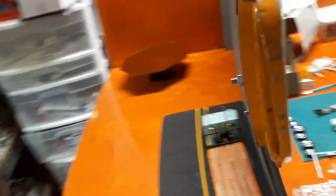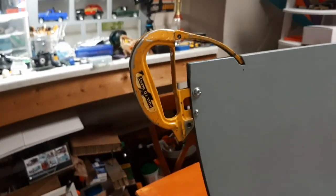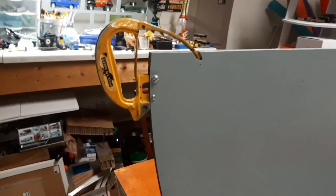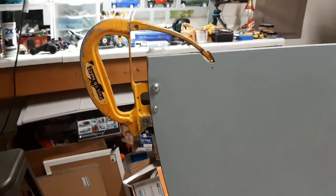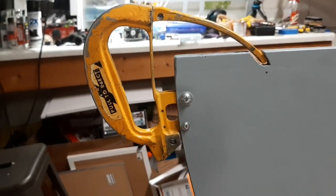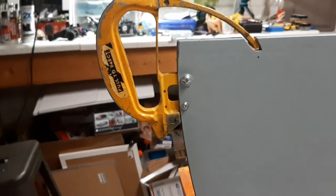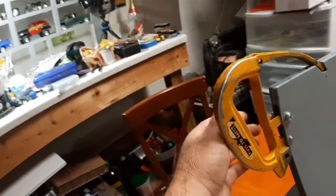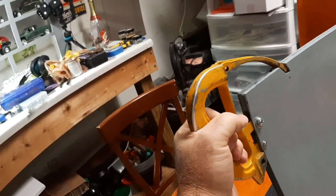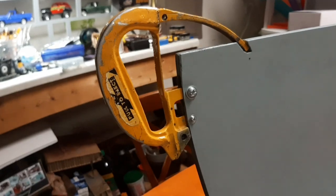My brother, he's retired Air Force. And while he was still active duty, he got one for me. I finally got a place I could install it and I thought it would look really cool on the table. It's actually really pretty secure. When I decide to move the table, I can hold it by the handle. And there it is in all its glory with its patina.